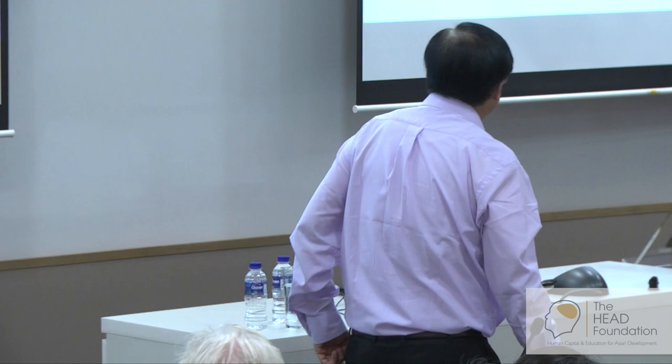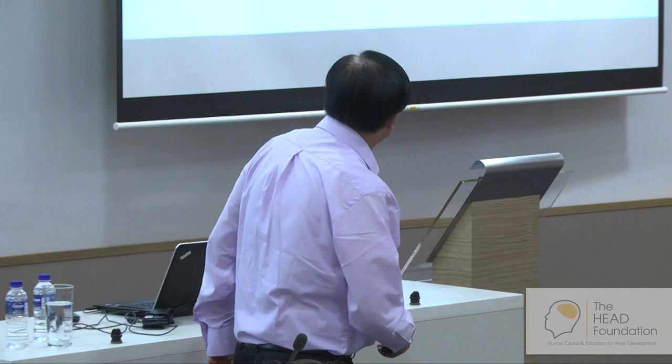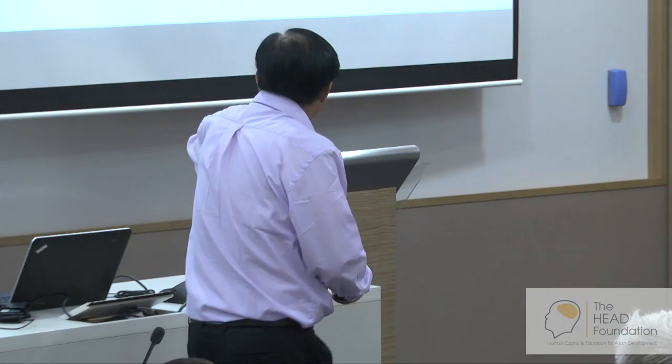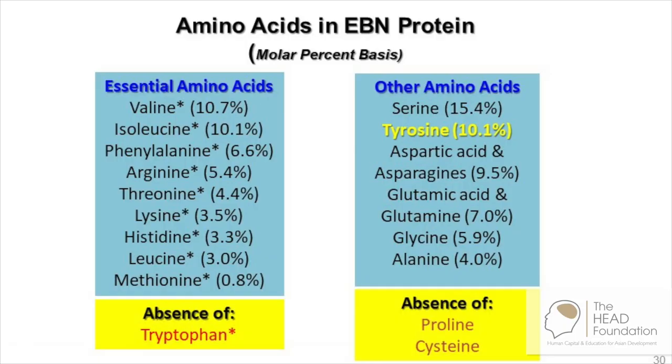The other myth that has been around is that red bird nest is better than white bird nest. I will say: better avoid. In fact, the red bird nest is inferior to white bird nest. If you fumigate the white bird nest with nitrous acid — which is very easy to generate in the laboratory — you find that the white bird nest slowly changes to red. Then we look at the protein at the molecular level and find it has tyrosine on the protein backbone. One in every ten amino acids is a tyrosine.